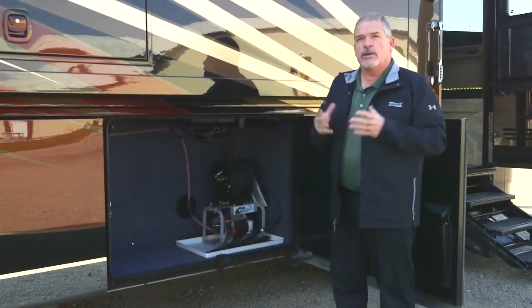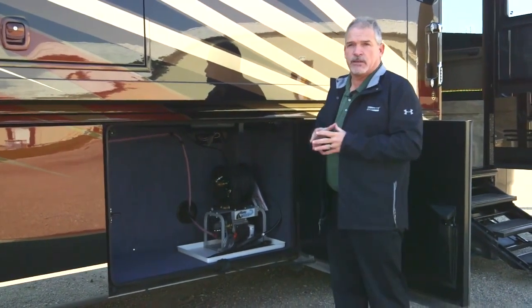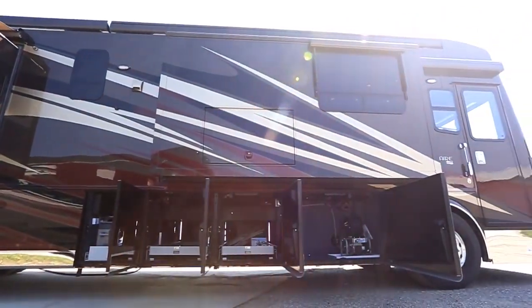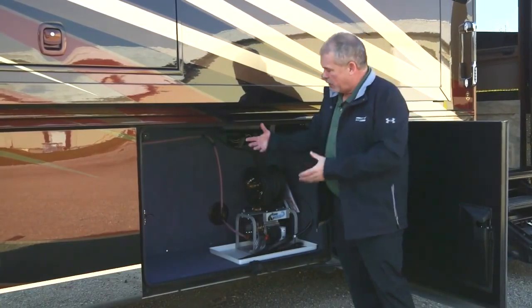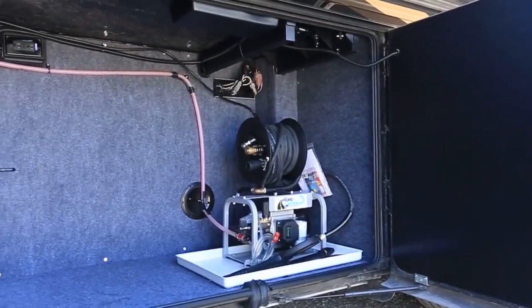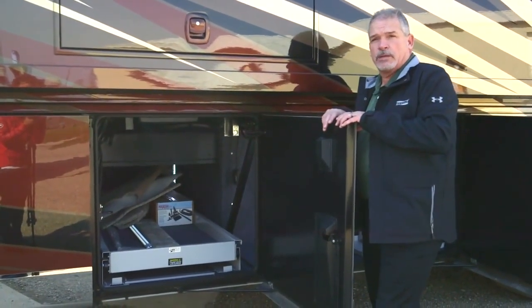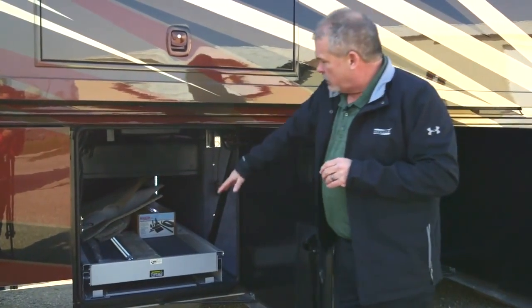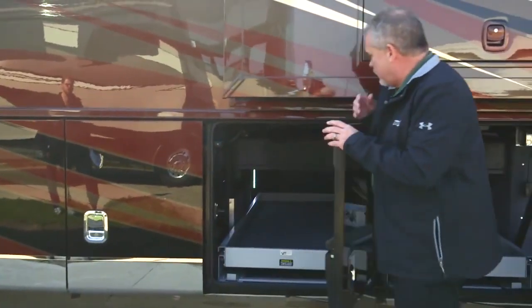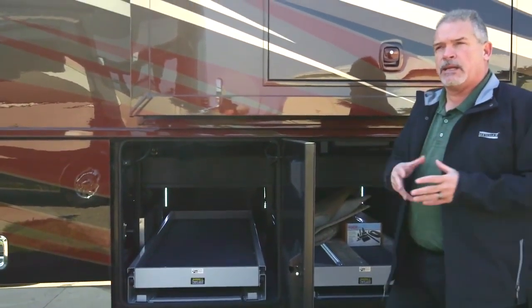As we walk back through, you're really going to notice some changes on this coach — we customized the Star Foundation just for the King Air. You have your optional power pressure washer, and then a huge storage area. You'll maintain your 200-gallon fuel tank, which is a huge benefit. You've got power pass-through storage with great height, and then another power pass-through that's a little smaller than last year, but we gain that in other places.